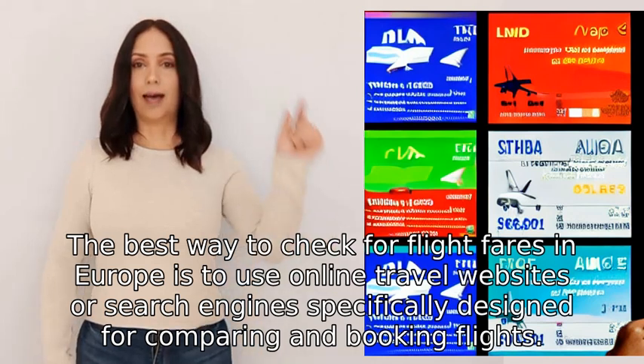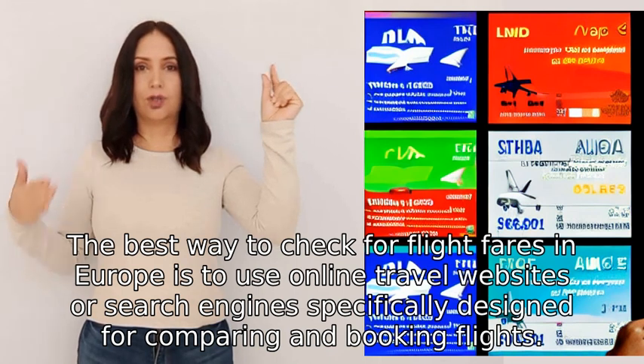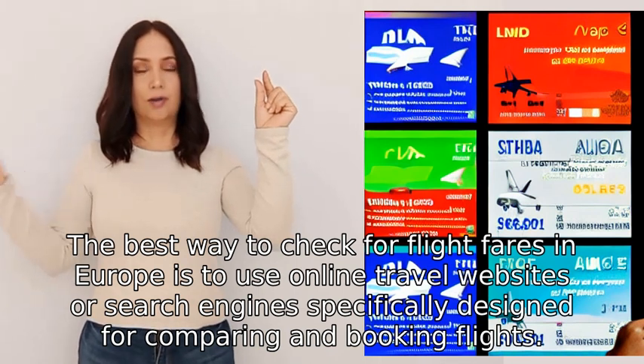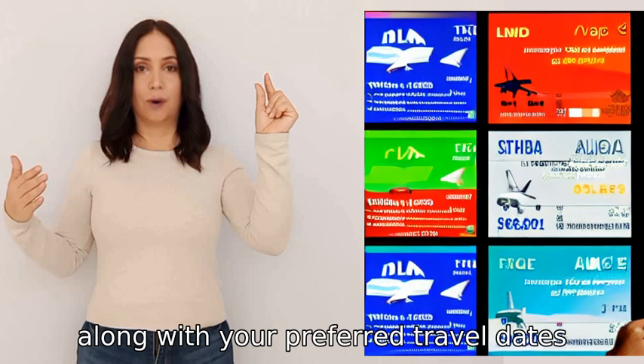The best way to check for flight fares in Europe is to use online travel websites or search engines specifically designed for comparing and booking flights. These websites allow you to input your departure and arrival destinations along with your preferred travel dates.